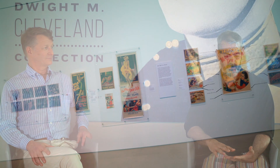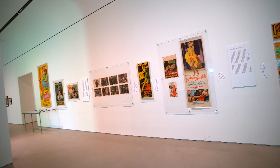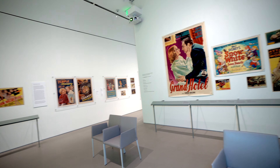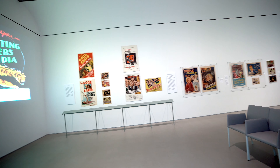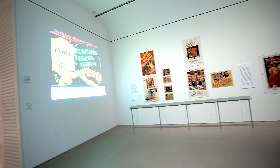The show has two rooms. The outside room is sort of an overview of movie posters. There's a section that shows the different sizes that were made and explains what they were for, and a section that shows different examples of printing techniques. There are also projections of glass slides which were used to advertise upcoming shows.